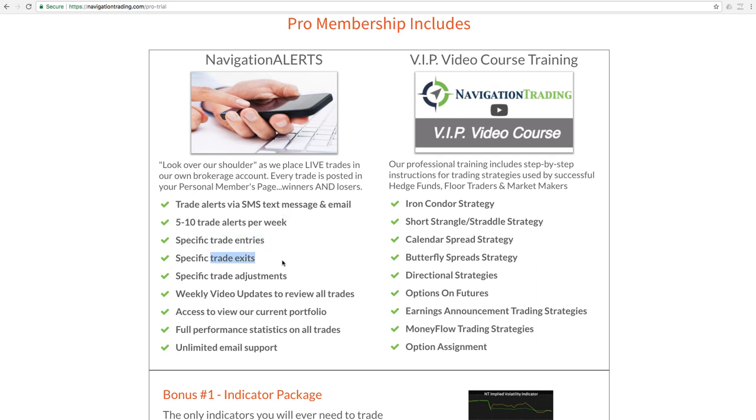You get all trade entries, trade exits, and trade adjustments. We do a weekly video recap to update all the trades that we made, full performance statistics, and access to view our current portfolio. In addition, as a pro member, not only do you get the alerts, but you get all of the VIP course training as well.